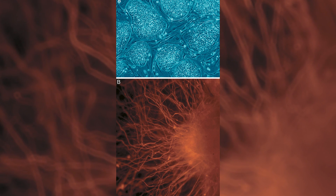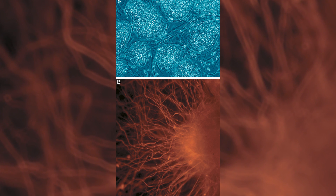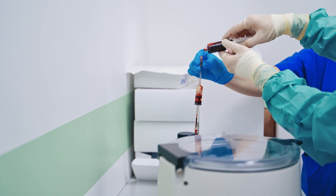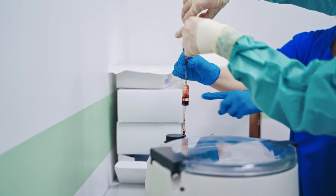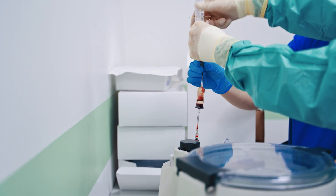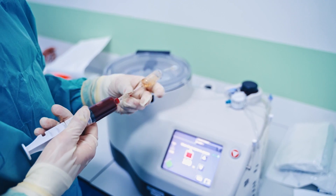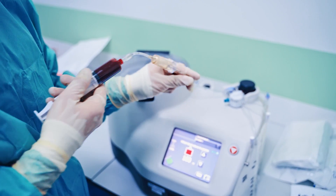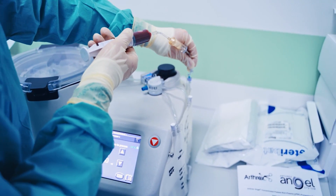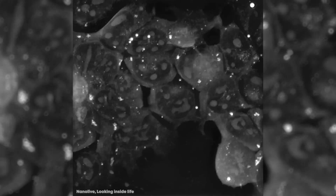Mesenchymal cells are found in bone marrow and can make different types of cells to treat diseases. Amniotic stem cells come from the amniotic sac. Stem cells are our internal repair system — they replace lost or damaged cells, and they are literally the building blocks of all organs, tissues, blood, and our immune system. It's for this reason that stem cell research holds so much promise. Using stem cells to treat things like heart disease, spinal cord injury, burns, strokes, and diabetes is an ongoing field of research.